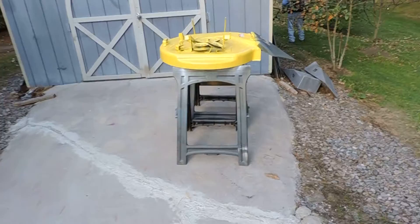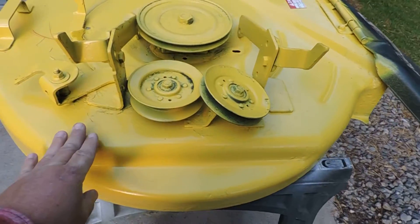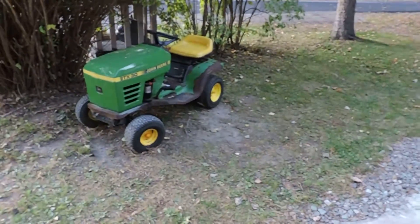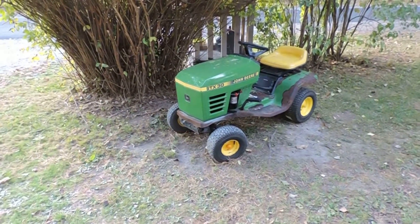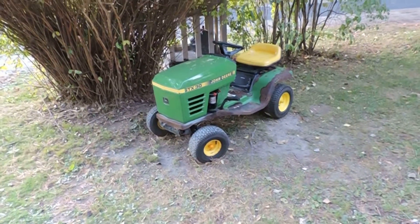Got that deck painted. Still a little tacky. Best thing. Now I gotta do the rest of it. The hood's okay, but the rest — ugh.